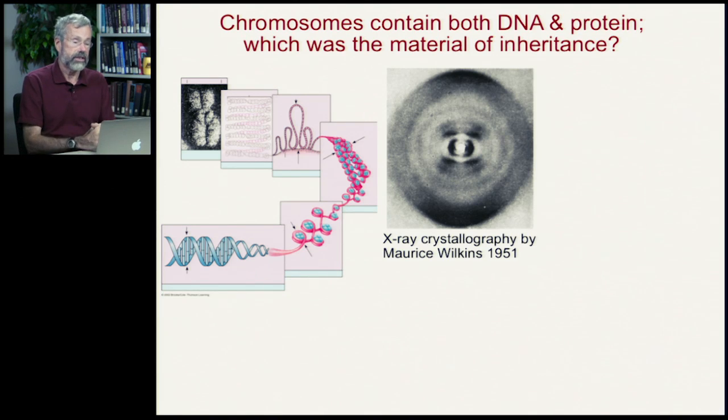It wasn't until 1951 that people were able, with the tools available to them in those days, to actually look carefully at what the DNA molecule actually was, how it was actually shaped. This was first done by a British scientist named Maurice Wilkins in 1951 using X-ray crystallography.